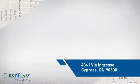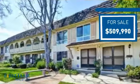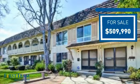And it's located in this area. Currently listed at just over $500,000, it offers an excellent value for the area.